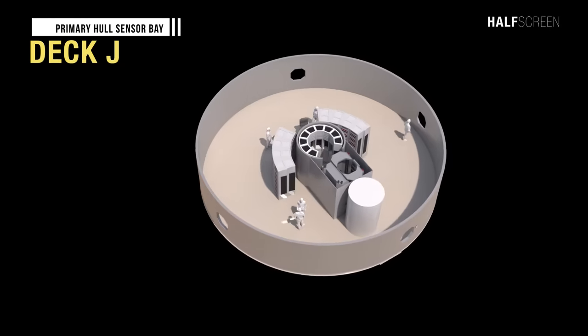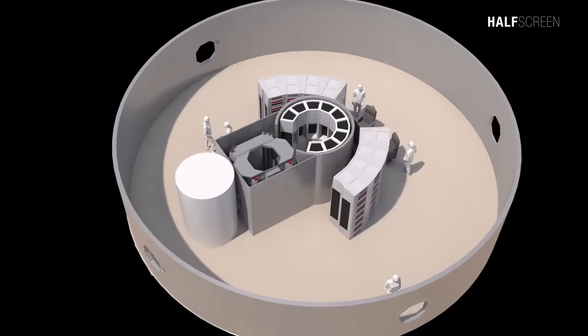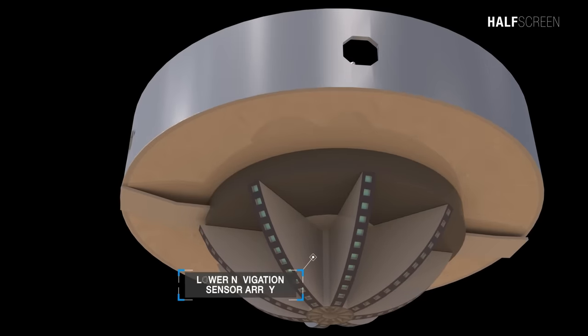Finally, the last deck of the primary hull is deck J, consisting of the primary hull sensor bay, two central processing units, four sensor technician stations, the subspace navigation unit, and access to the ship's main sensor array.